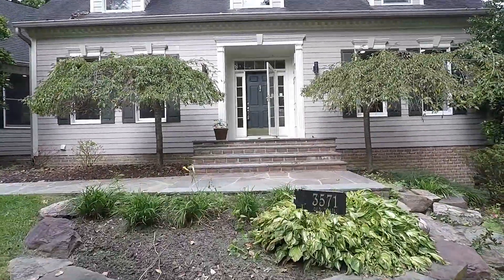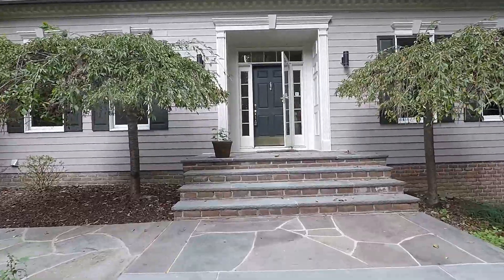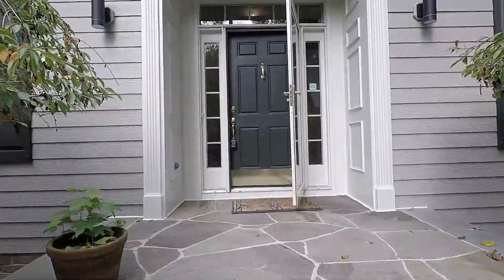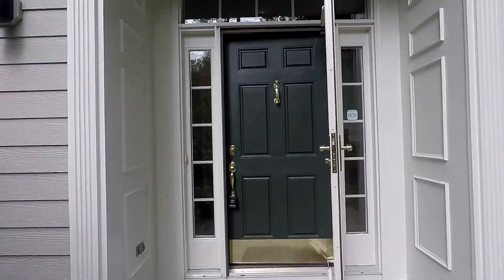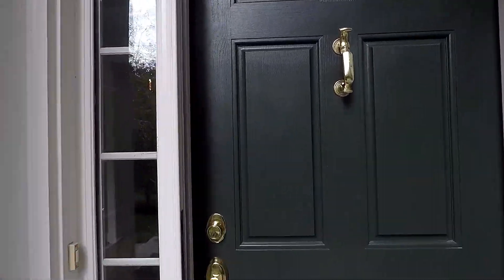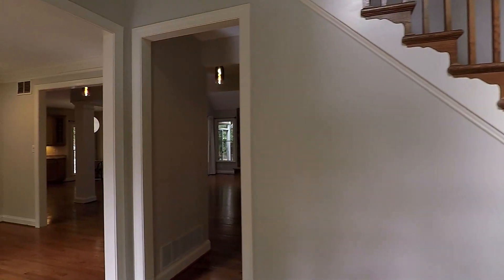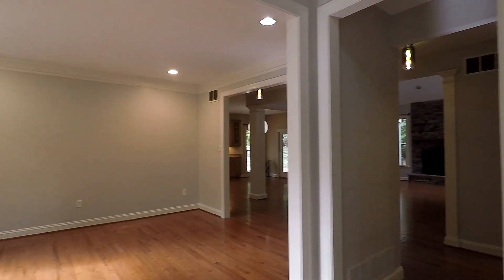We're here at 3571 Old Trail Road, a fantastic single-family home with four bedrooms, three full and two half baths in the South River Colony community in Edgewater. Huge single-family home with a beautiful private driveway and an attached oversized two-car garage with an EV charging outlet available.